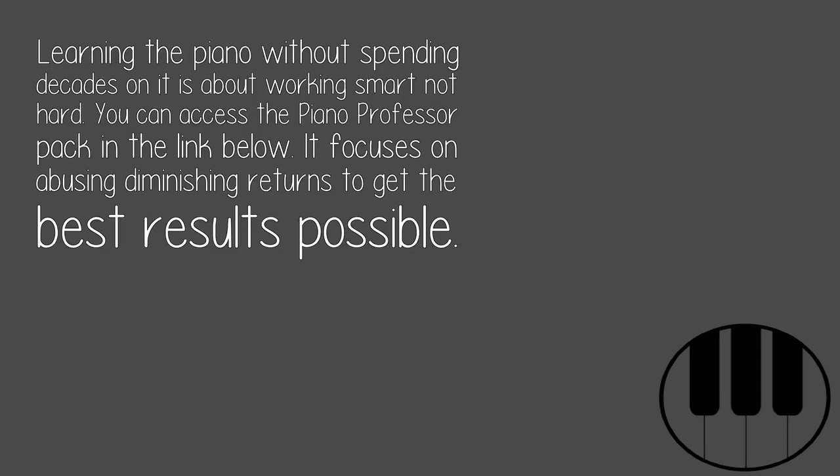Happy playing. Learning the piano without spending decades on it is about working smart, not hard. You can access the Piano Professor Pack in the link below — it focuses on avoiding diminishing returns to get the best results possible.